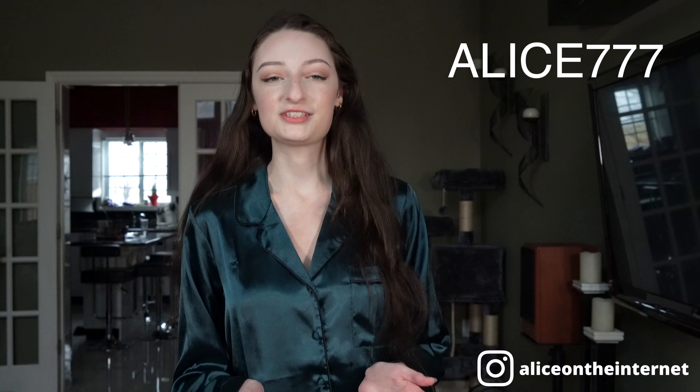Hey guys, I'm back today for a new YesStyle clothing haul. This month's theme was K-pop concert — so what would you wear to a K-pop concert? But first, the generic stuff I have to tell you every time. They gave me $100 to spend on these clothing items I'm about to show you. I do have a discount affiliate link with them, as well as an affiliate code. The code is alice777, so feel free to use it if you'd like to make a purchase.